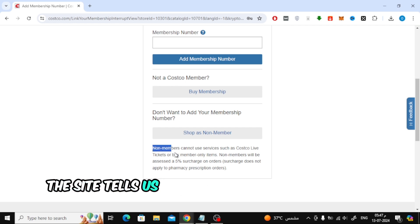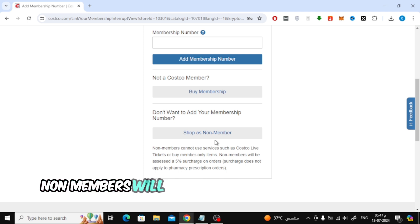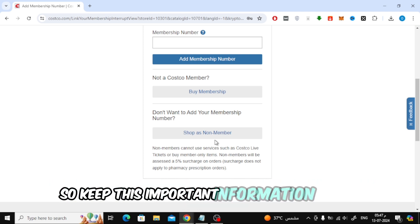But the site tells us that non-members cannot use services such as Costco live tickets or buy member-only items. Non-members will also be assessed a 5% surcharge on orders. So keep this important information in mind.